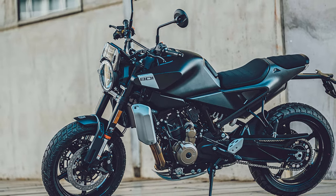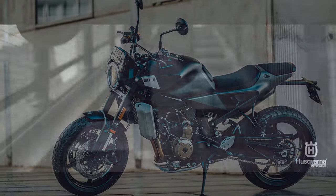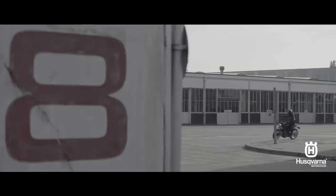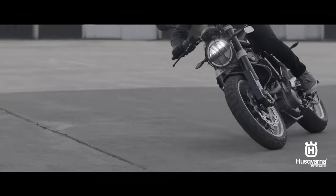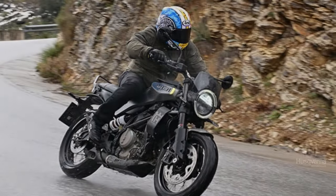While the stock tires can handle occasional urban dirt paths, the 17-inch rims aren't built for serious off-road action. The Svartpilen 401 thrives on rough city streets and winding suburban roads, adapting to your riding style — whether you're cruising calmly or pushing the limits, depending on the traffic or the watchful eyes of law enforcement.